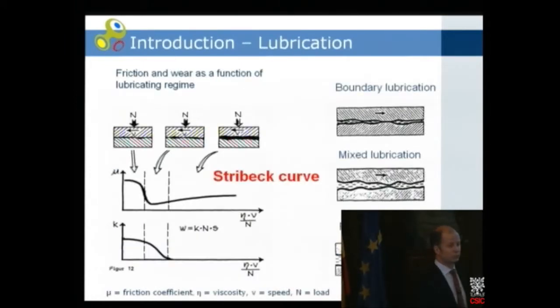Lubrication could be a whole talk on its own — just about engine oils and additives. But I'll stay with the Stribeck curve, because we have basically three cases of lubrication.